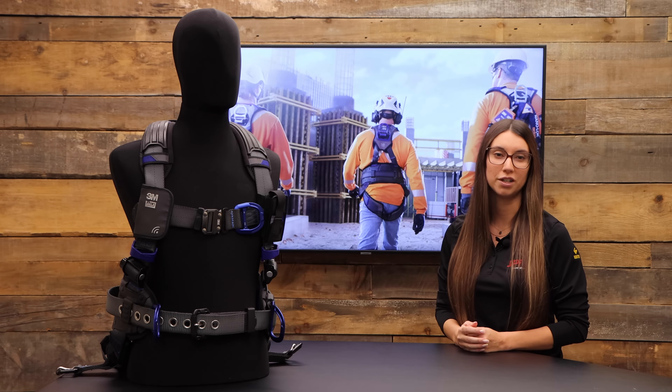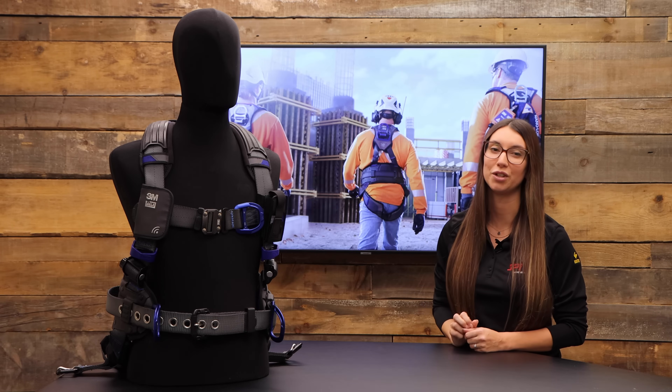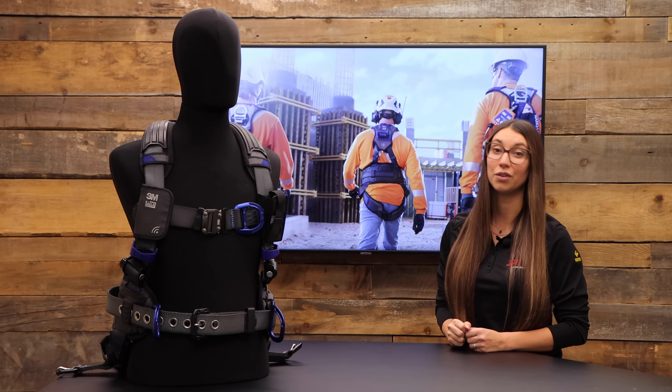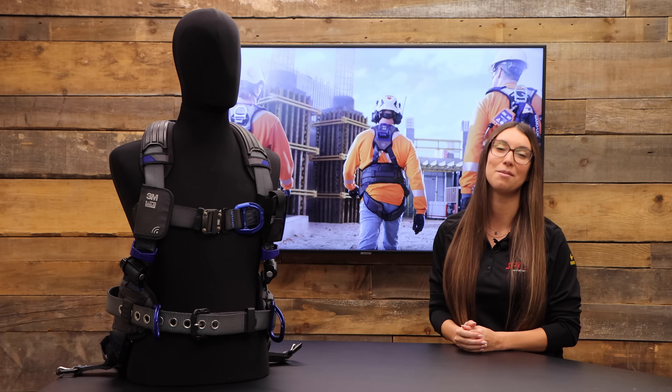To save you time from all these questions, 3M has developed a superior type of harness — a complete harness that meets all your safety and comfort needs. To learn more about the 3M X300 EXOFIT harness, we have included the brochure in the description of this video. Check them out!